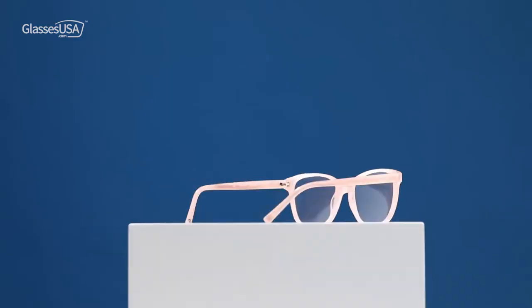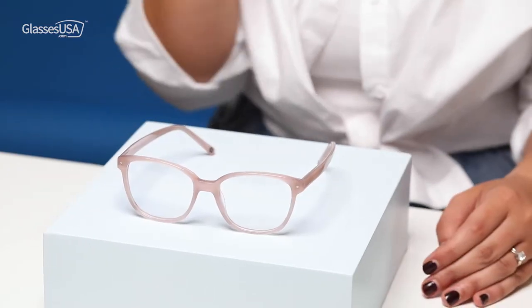Here's how they look on me. My next frames are actually part of my all-time favorite frames, and they're yours too. You showed so much love for the Muse Hopper that I wanted to show you how they look on me. But if you want to see how they look on you, don't forget to use our virtual try-on tool.